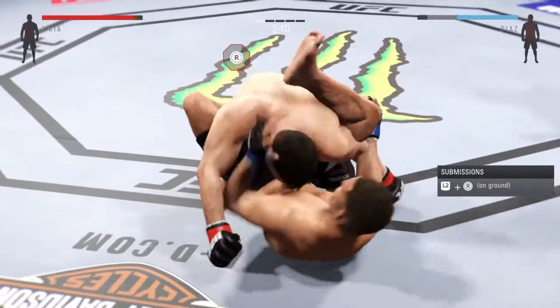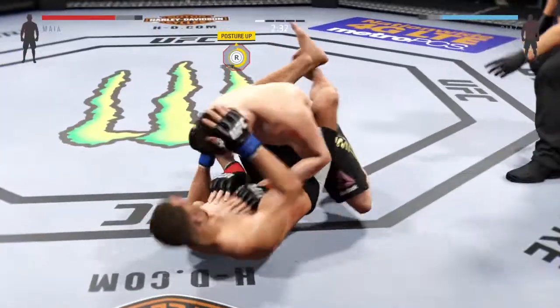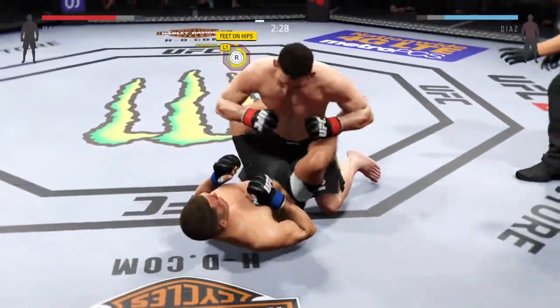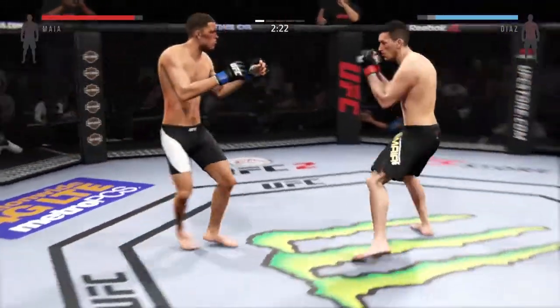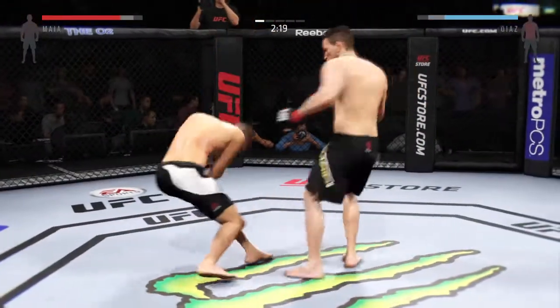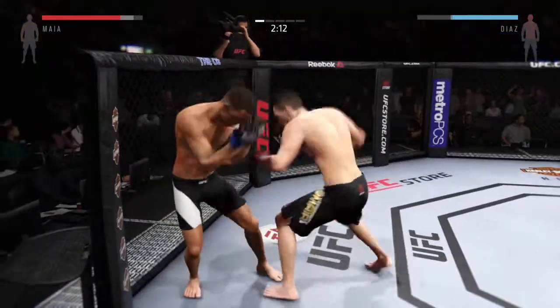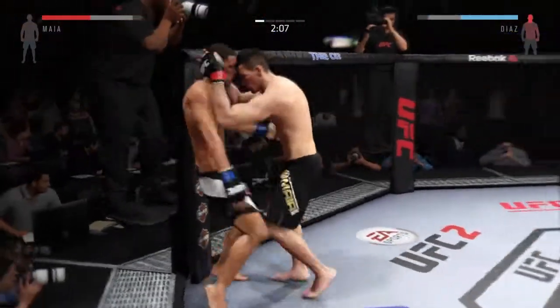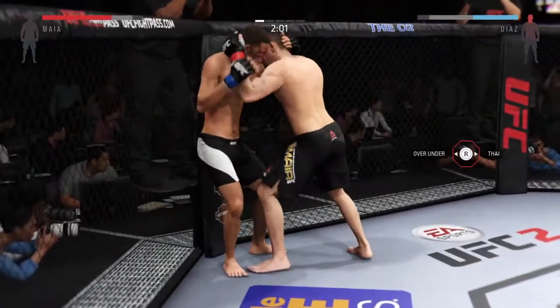Rubber guard. There's a nice elbow by Diaz, and back to full guard. Scrambles back to his feet. He's timing that jab. Combination by the champion — he is clearly in big, big trouble. Vicious combination.